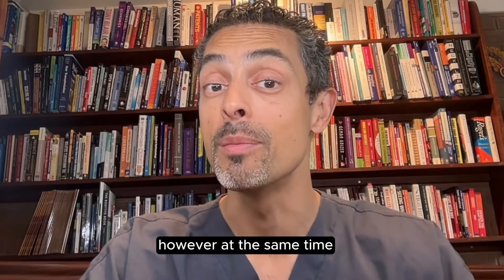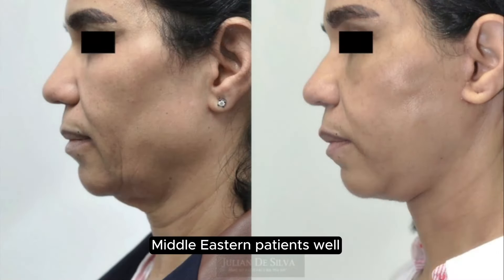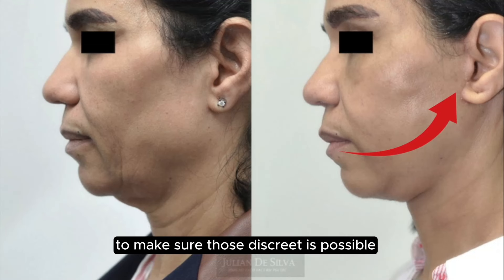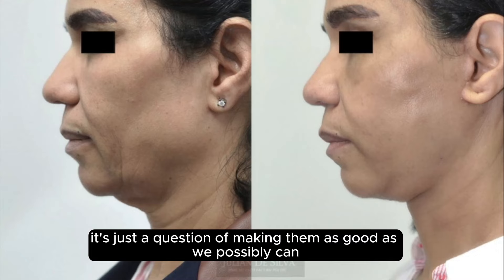However, at the same time, we want to make those scars as discreet and difficult to see as possible. Middle Eastern patients — well, in a way, this is a variation of ethnic skin. So we need to be meticulous with our scars to make sure they're as discreet as possible. And generally speaking, these scars are not invisible — you can see the scars — it's just a question of making them as good as we possibly can.